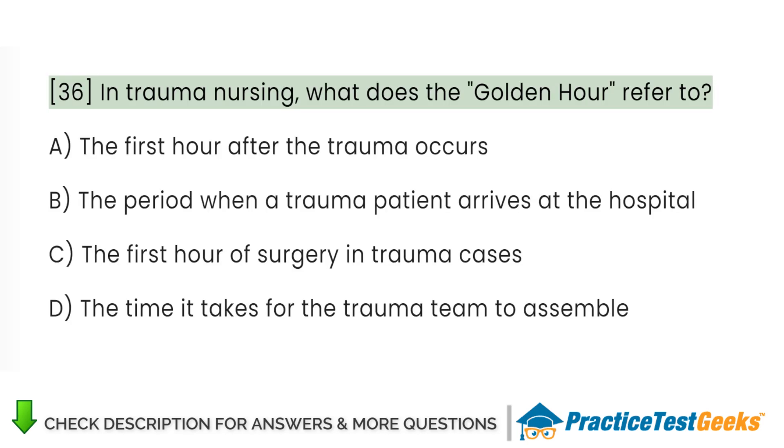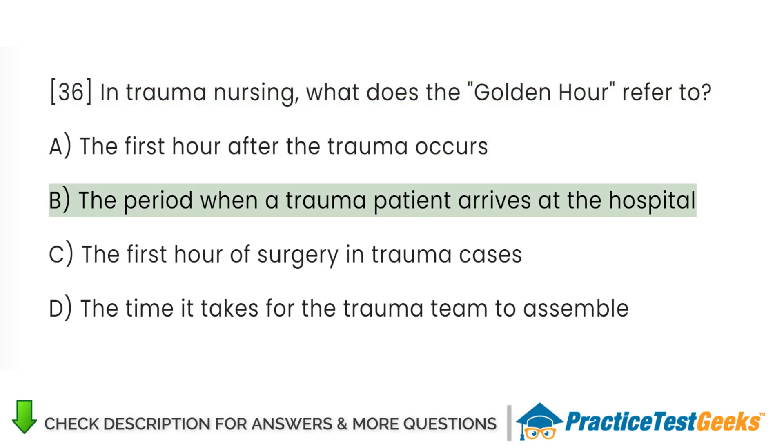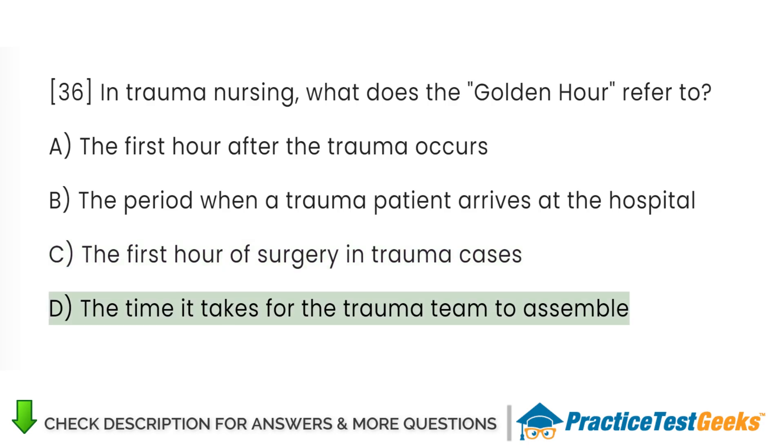In trauma nursing, what does the golden hour refer to? A. The first hour after the trauma occurs. B. The period when a trauma patient arrives at the hospital. C. The first hour of surgery in trauma cases. D. The time it takes for the trauma team to assemble.